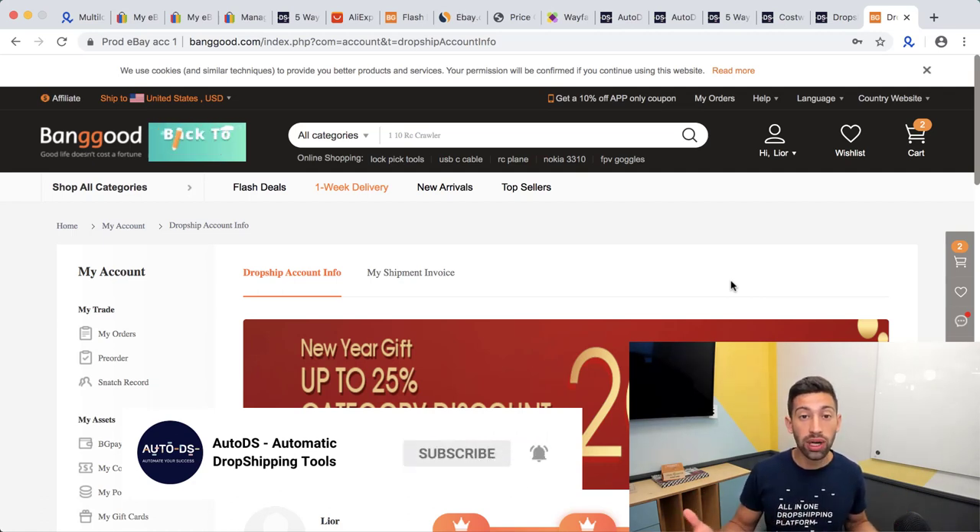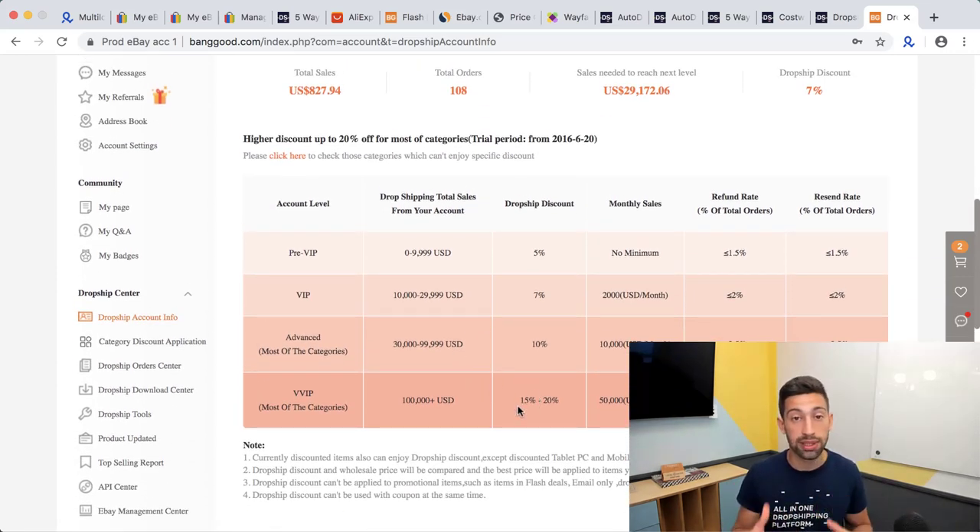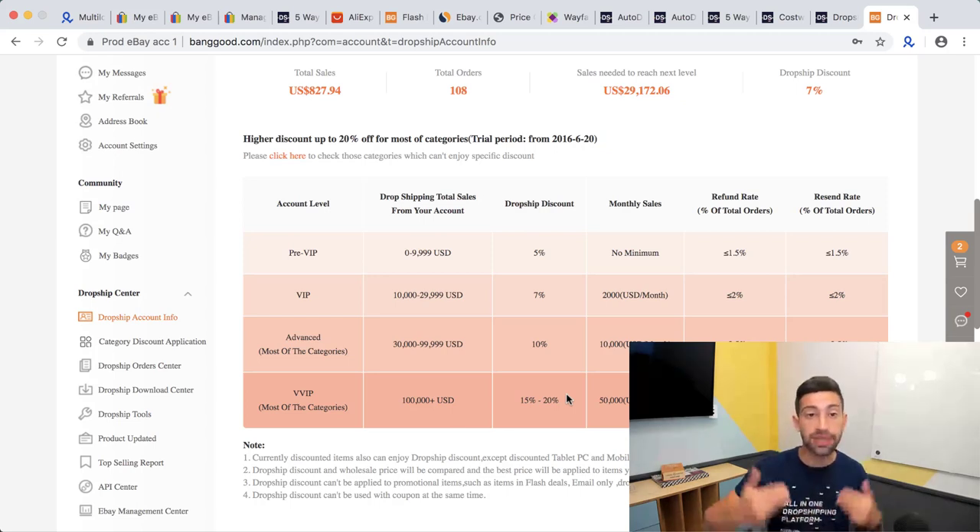By joining the Banggood Dropship Center you can get up to 20% discount, giving you a much bigger advantage over competitors and grabbing more profits on your sales. You need to be consistent with one dropship center — the more you sell through Banggood, the bigger your discounts get, and Banggood will reward you more and more.